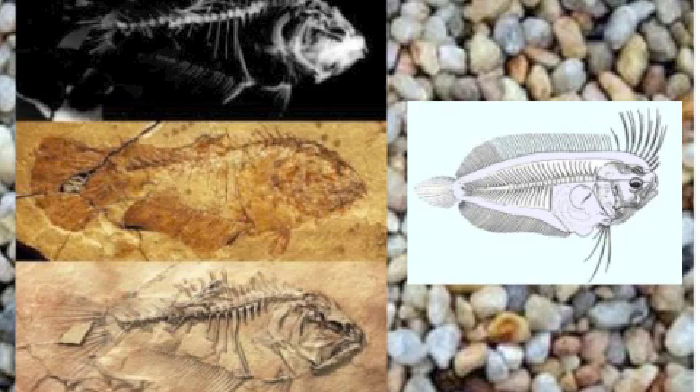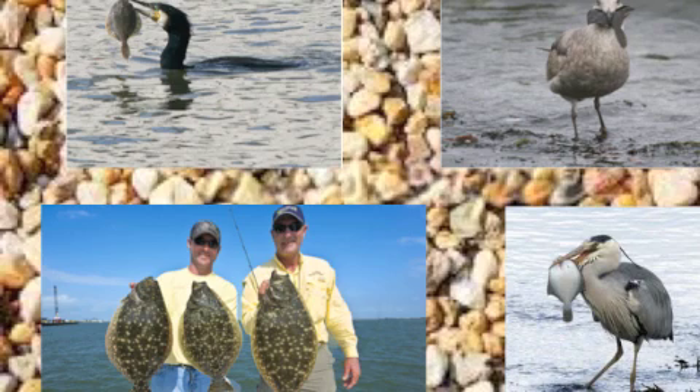Heteronectes is a fossil named by Dr. Matt Friedman. This fossil shows the first signs of a flatfish millions of years ago. The fossil's eyes were undergoing the process of movement over the dorsal fin. Although not completely on its side yet, the adult flounder proves that the process was a slow one that evolved over many years, becoming a permanent and beneficial part of the flounder's life.